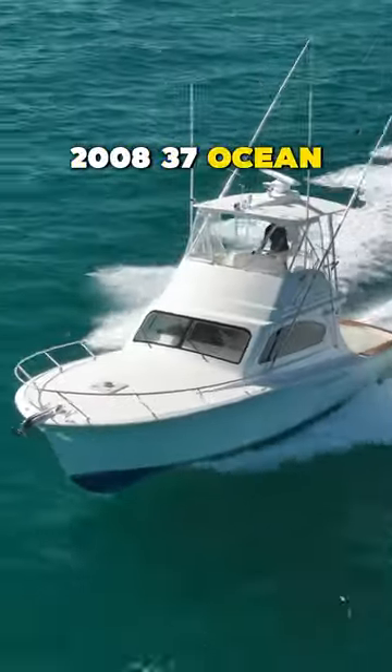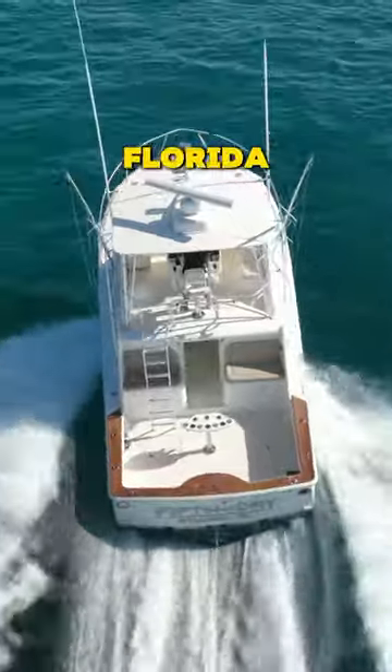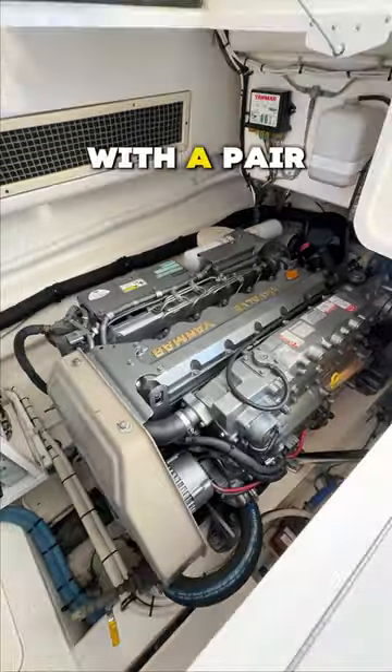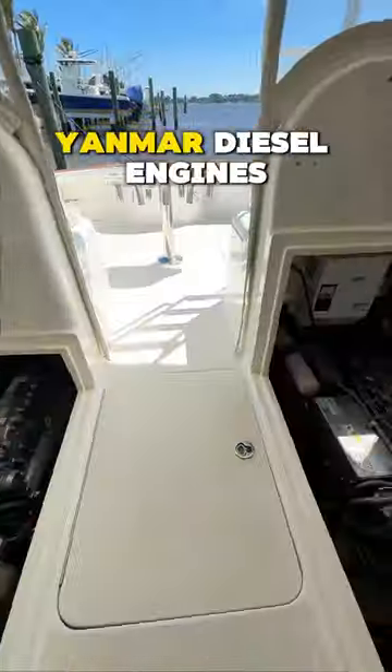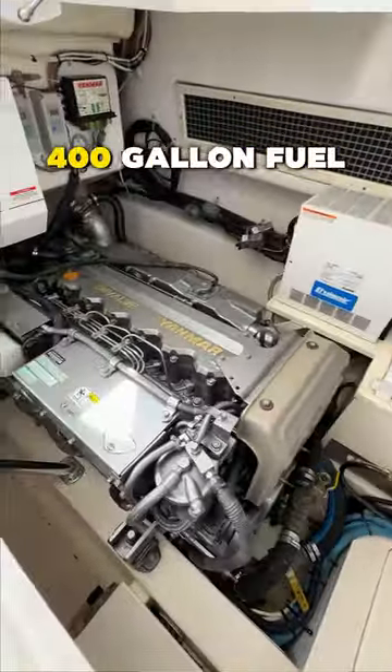This is a 2008 37 Ocean Billfish that is currently listed for sale with Scott Levin out of Stewart, Florida. Starting with power, she is equipped with a pair of 400 horsepower Yanmar diesel engines and a Westerbeke generator, which are both supplied by a 400-gallon fuel tank.